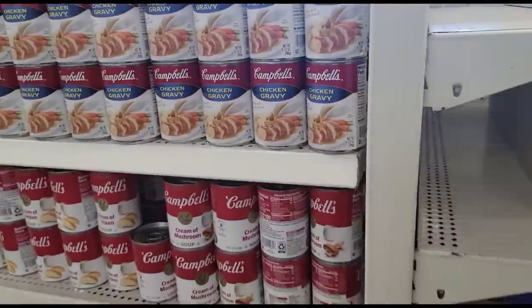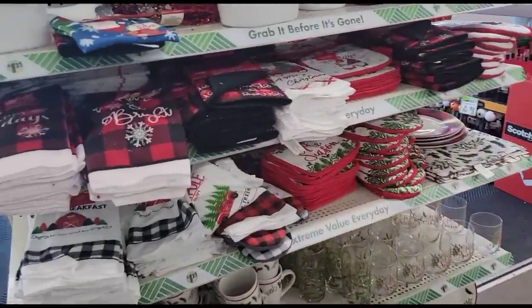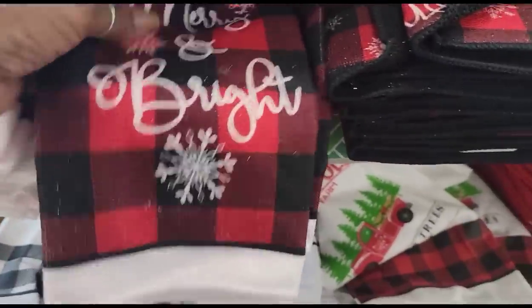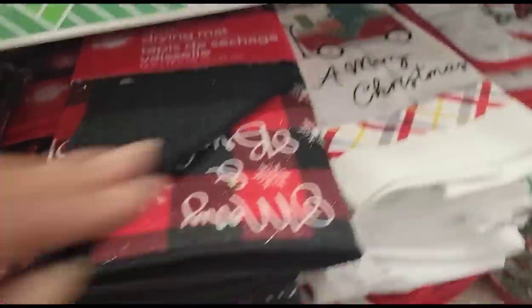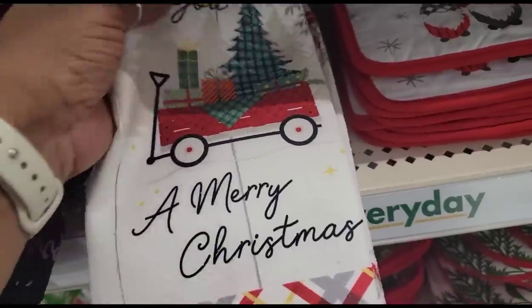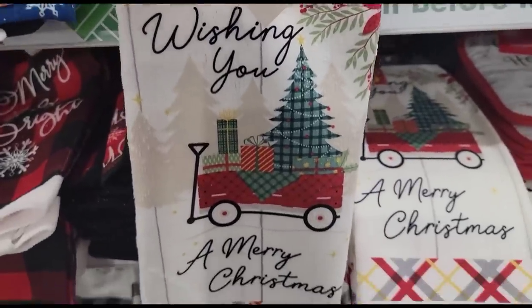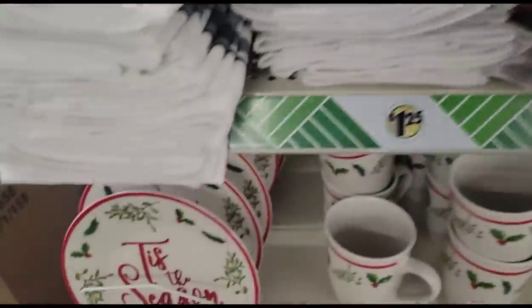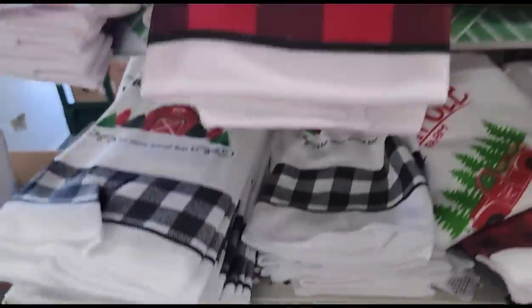I guess everybody got the same memo to put out that stuff. Look at these — 'Merry and Bright' in the buffalo check; that would match my rugs and my mats. They got the 'Happy Holiday' towel, and they finally got these towels to match the pot holders and the oven mitt that I showed you — so cute. We got the gnomes, we got 'Tis the Season' with the Christmas items I showed you before. Let's keep looking and see what else they have.